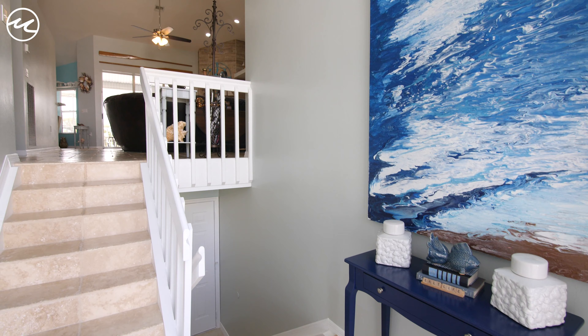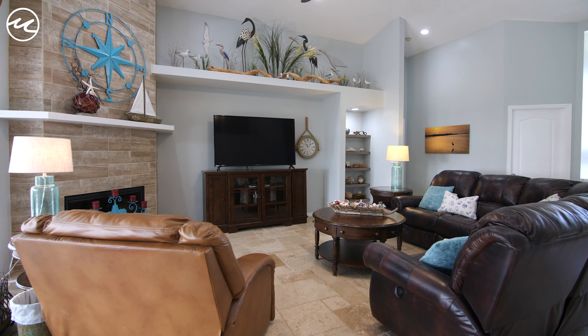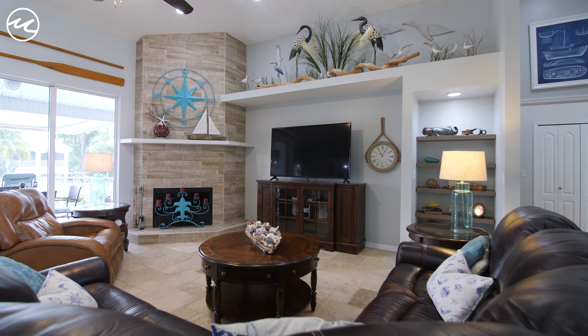The home has been completely updated and has it all with this very coastal and rustic feel. Friends and family will be drawn to the beauty and warmth of this home, especially with the jaw-dropping floor-to-ceiling fireplace.